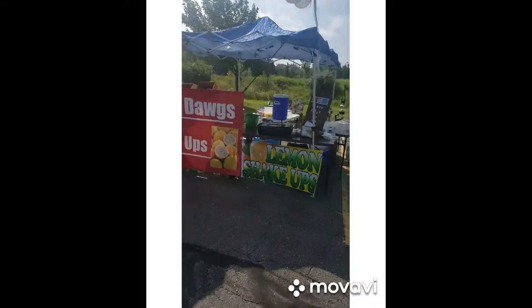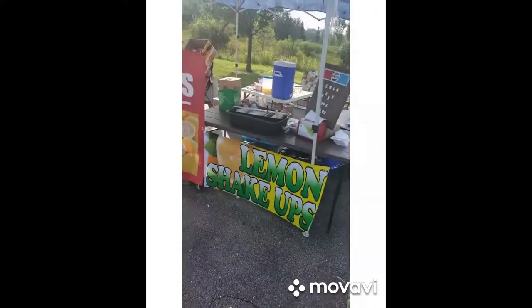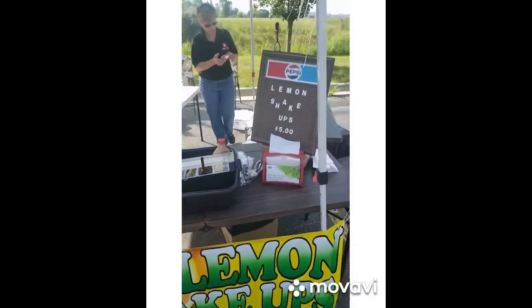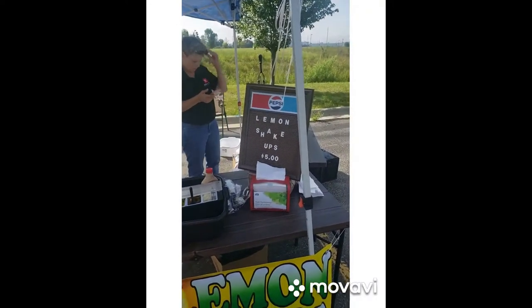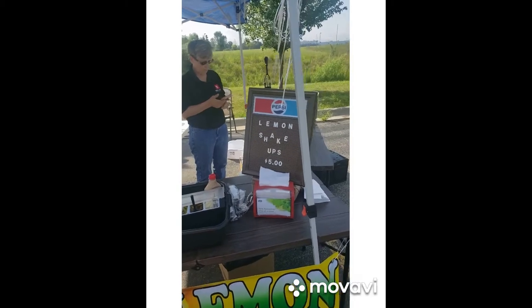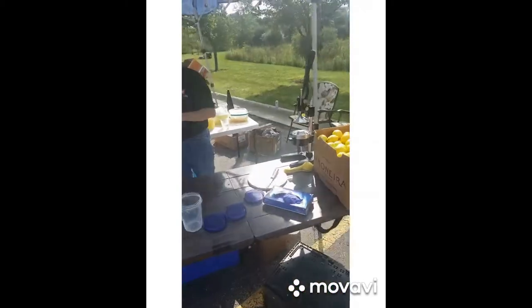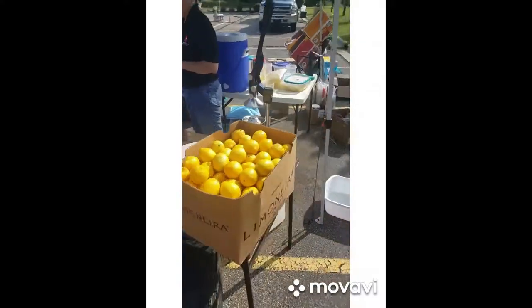On this side, because of the size of the event, we're going to have them serve their own condiments. We also have specialty lemon shake-ups for $5 a piece. Over here, this is how we serve our lemon shake-ups. Here's our press — our lemon press.